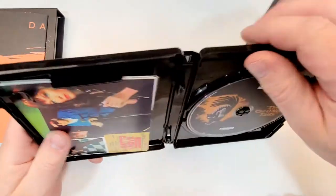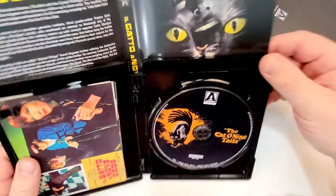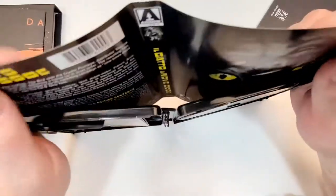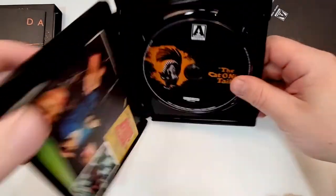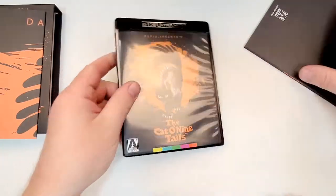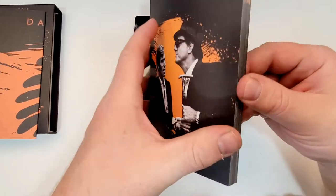I didn't know this, but it does include reversible art as well — that's cool. And of course you get a book. I'll just flip through this real quick here.